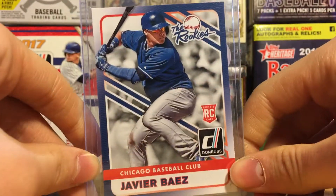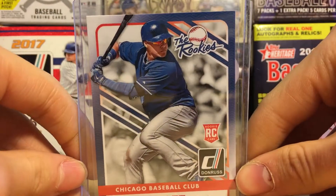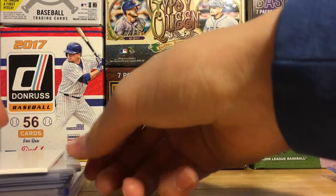The next one was a Javier Baez from The Rookies. This just looks like a sick looking card — Javier Baez from The Rookies.